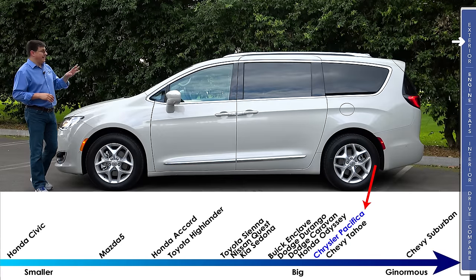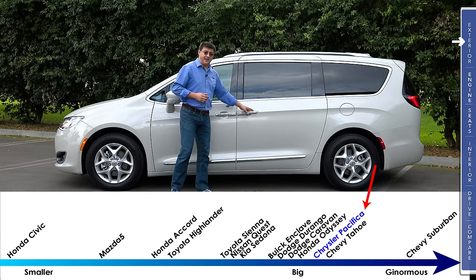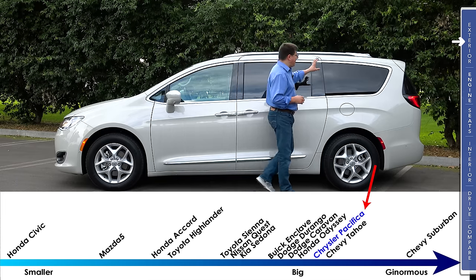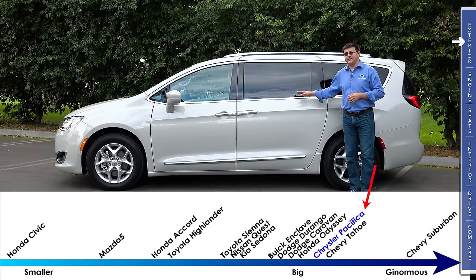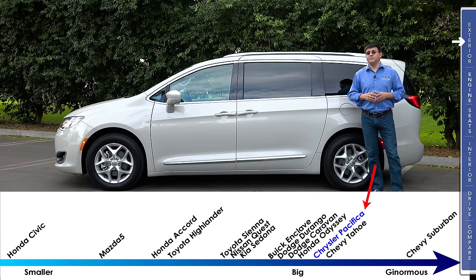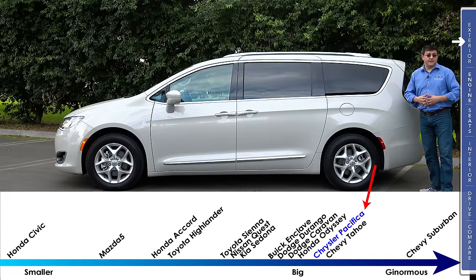Minivans are all about practicality and the enormous cargo area in the back. Just like most minivans in the United States, we still have sliding doors on the side — powered in our particular model. At 203.8 inches long, this is about two inches longer than the Toyota Sienna, making this the largest minivan sold in America. There was a time where Chrysler made minivans in different lengths, but that's no longer the case. The Pacifica just comes in one length, but you can still get the Caravan.